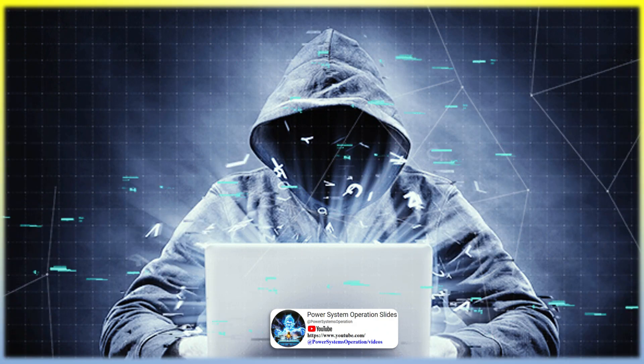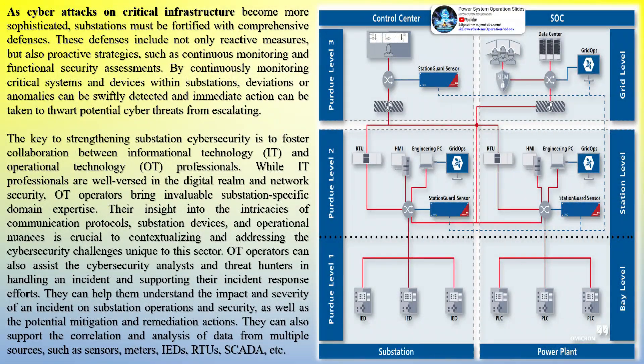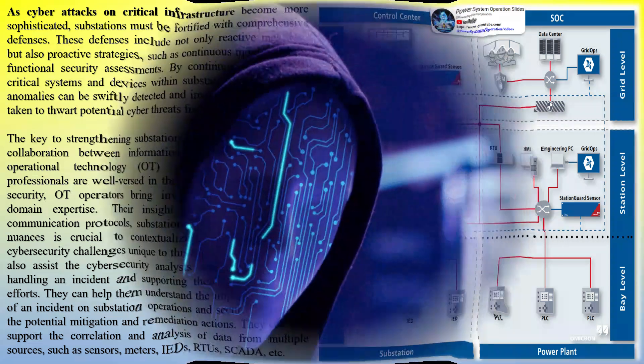Therefore, the need for robust cybersecurity measures in substations cannot be overstated. As cyberattacks on critical infrastructure become more sophisticated, substations must be fortified with comprehensive defenses. These defenses include not only reactive measures, but also proactive strategies such as continuous monitoring and functional security assessments. By continuously monitoring critical systems and devices within substations, deviations or anomalies can be swiftly detected and immediate action can be taken to thwart potential cyber threats from escalating.